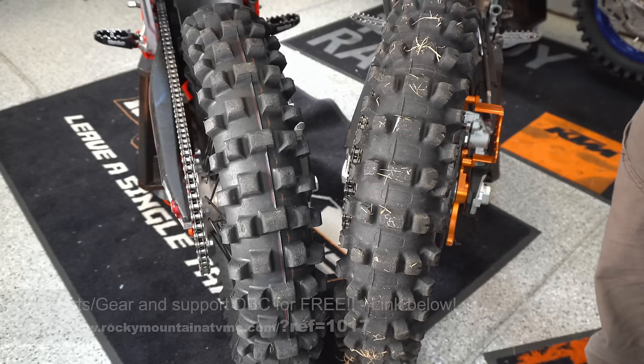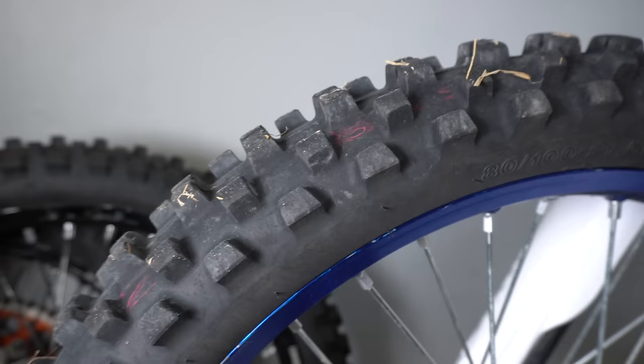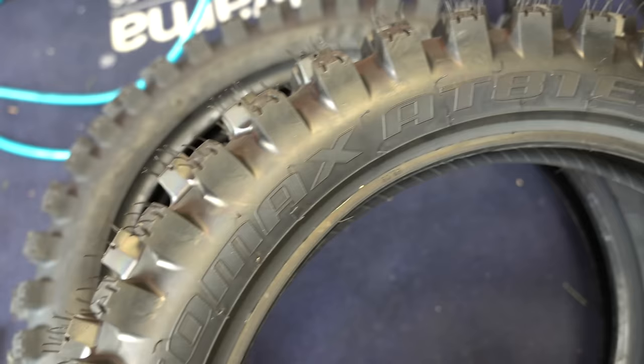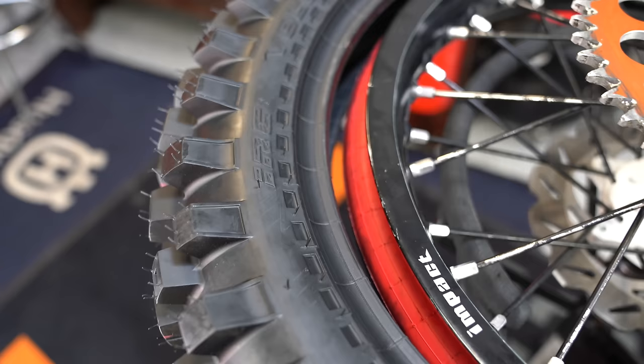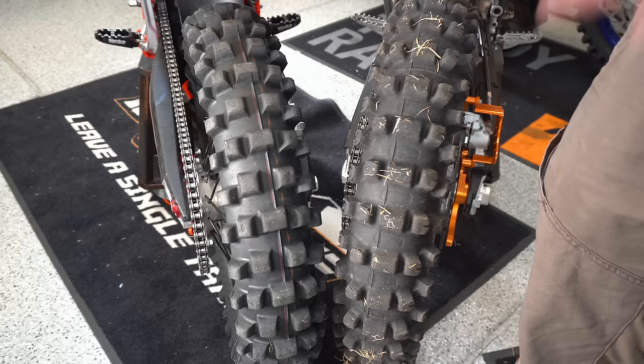Another common mistake I see is running tires too long. Both of these tires have a lot of tread life in them, but just know that the most important thing on your bike is actually the tires. It's the only contact patch it has with the ground. A new tire will do more for you than any suspension mods or motor mods that you could possibly do. Tires are the cheapest upgrade you could ever have, so don't run them too long. Get some new rubber on there, get more tread and better compounds and you will have a much better experience.